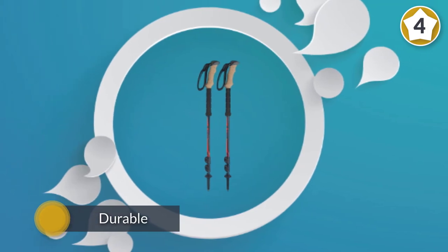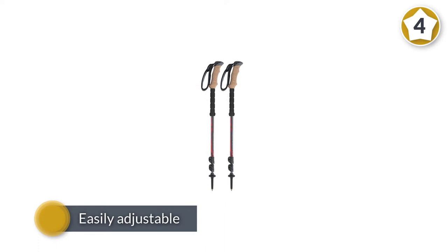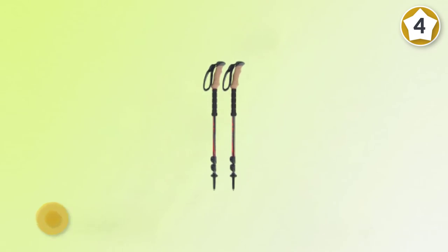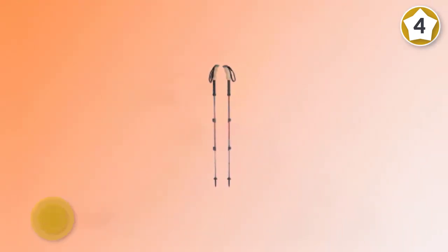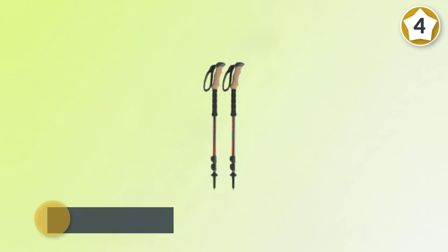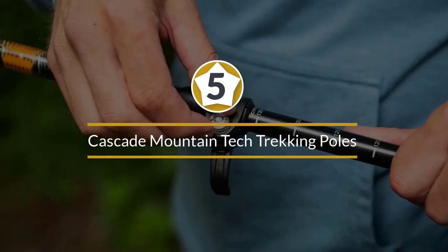Number four: Black Diamond Trail Ergo Cork trekking poles. The Trail Ergo Cork poles from Black Diamond aren't the lightest poles on the market, but they're durable, easy to adjust, and affordable. Their ergonomic cork handle is very comfortable in the hands, and their dual flick lock system makes adjusting to different lengths easy. The collapsed minimum length is a bit longer than we'd like, but it's not too much of a problem. For durable aluminum poles in the $16 to $22 range, the Trail Ergo Cork poles are a good value. They feature a natural cork grip with a 15-degree corrective angle for comfort, three-piece ultralight narrow-diameter aluminum shafts that reduce weight without sacrificing strength, and dual flick locks for easy length adjustment.